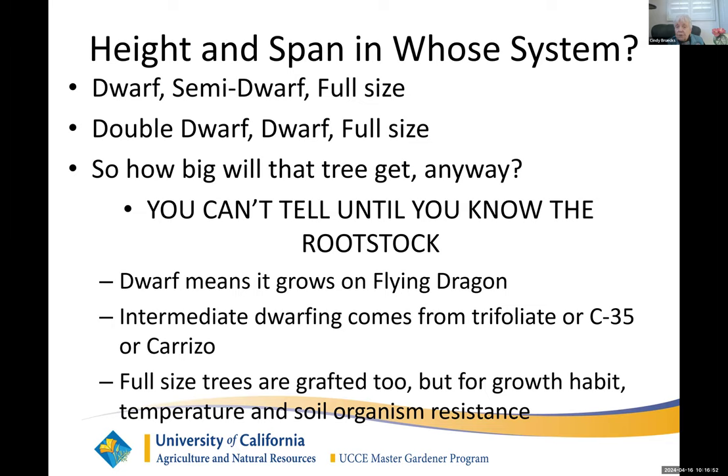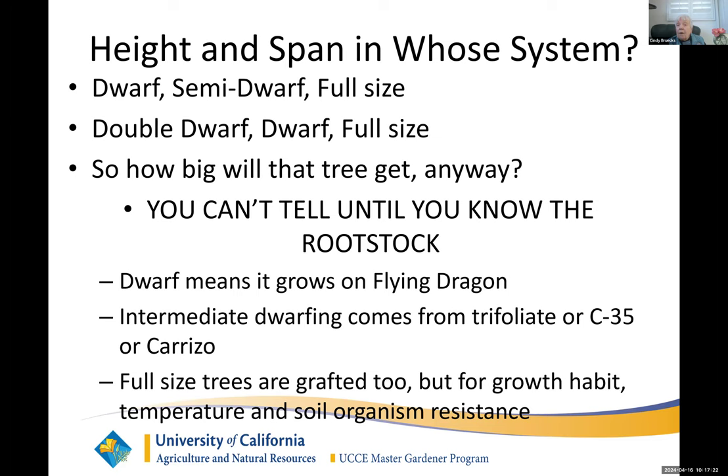If you want the intermediate size — either semi-dwarf or what they call dwarf in the new system — that's trifoliate, C35, or Carizzo. So you can read the label and know how big it's going to get. All trees are grafted, not just for growth habit but for temperature and soil organism resistance and some other reasons. You don't get an orange or citrus without a graft. You can tell, even years later, where the bud union was — look for that lump. If there are any suckers that grow from below that, tear them off because they're coming from flying dragon, and you'll get fruit the size of a marble.